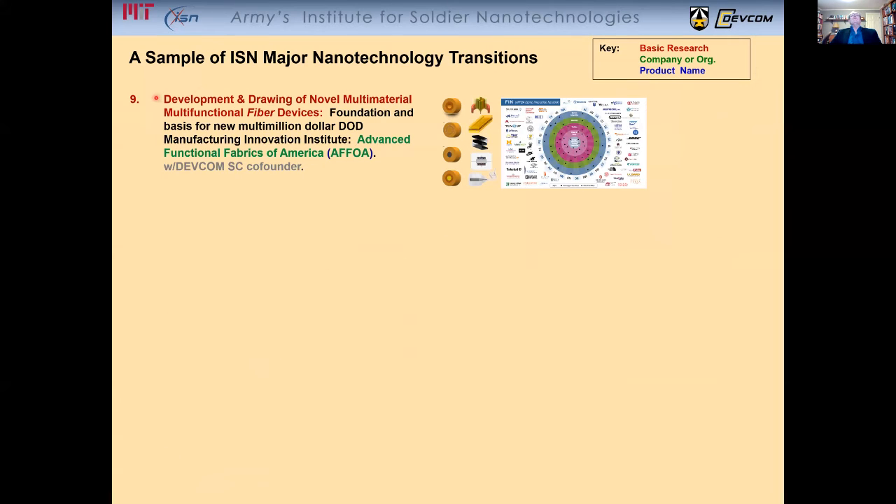The development and drawing of novel multi-material, multifunctional fiber devices — a very important and big transition which was the basis of the multi-million dollar manufacturing innovation institute called THOR, or Advanced Functional Fabrics of America.